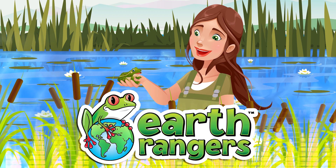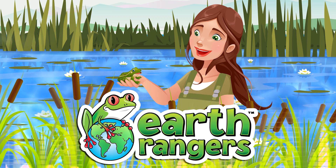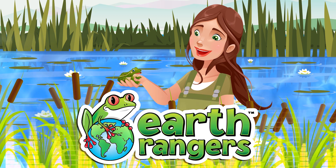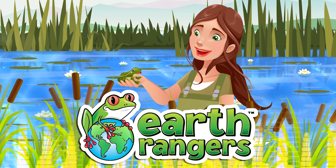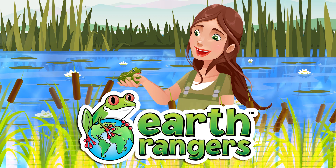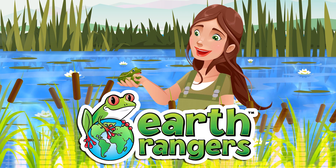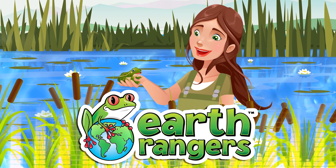Which of these is not a real animal? The Golden Poison Dart Frog? The Malagasy Rainbow Frog? The Flying Vampire Frog? The Tomato Frog? The Mongolian Rabbit Frog? Four of these are real frog species, but one of them I totally made up. Think about it for a while, and at the end of this episode, we'll see if you got it right.